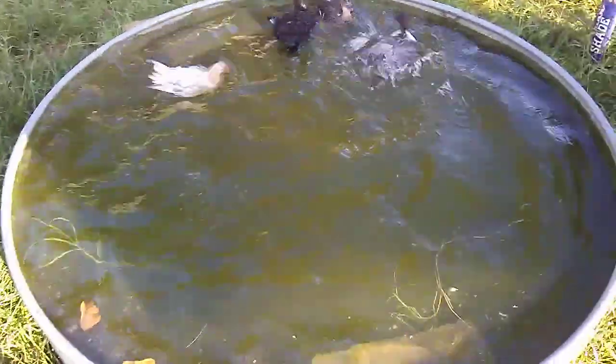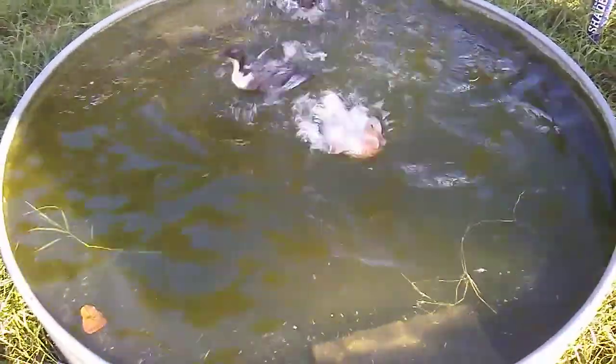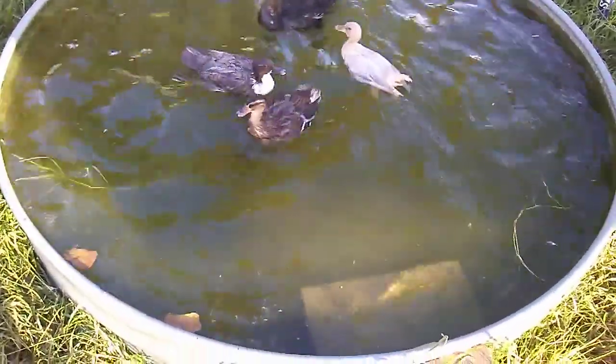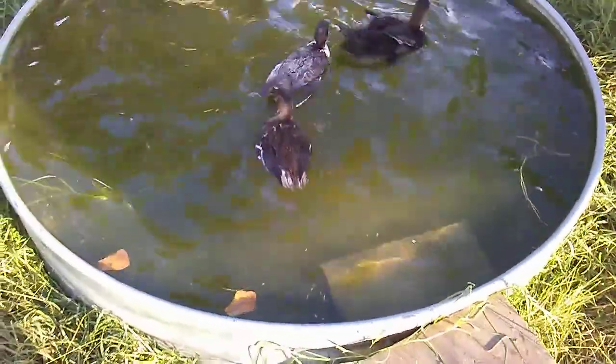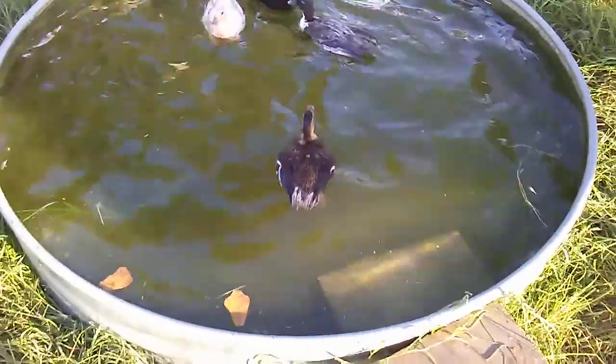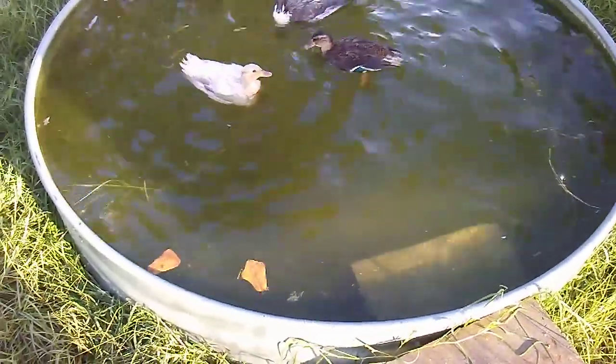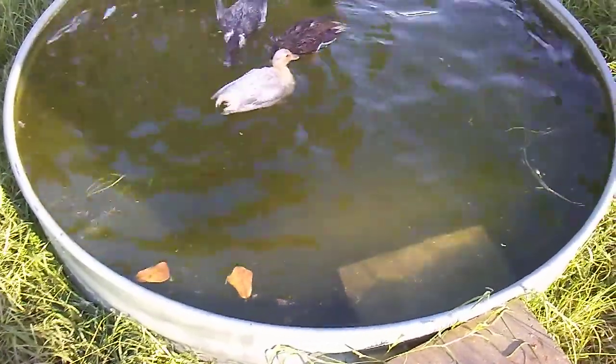It went underwater. They like to swim underwater, don't they? This is a lot bigger of a tank. They can dive underwater. They can't touch the floor in this pool — well, they can, they just have to go underwater to do it.